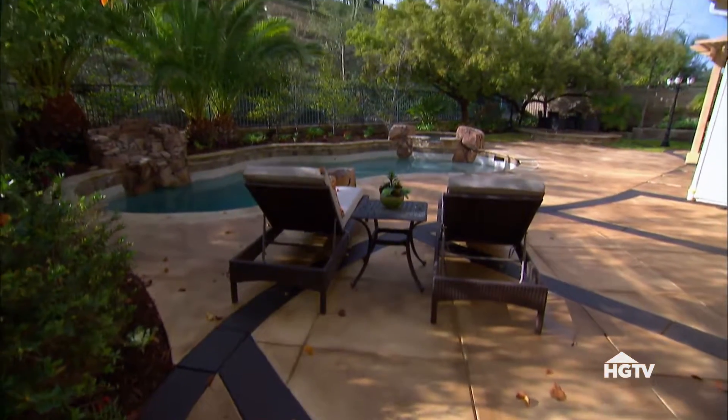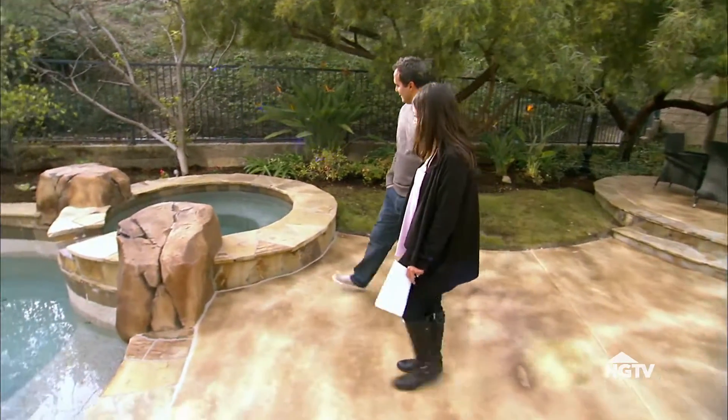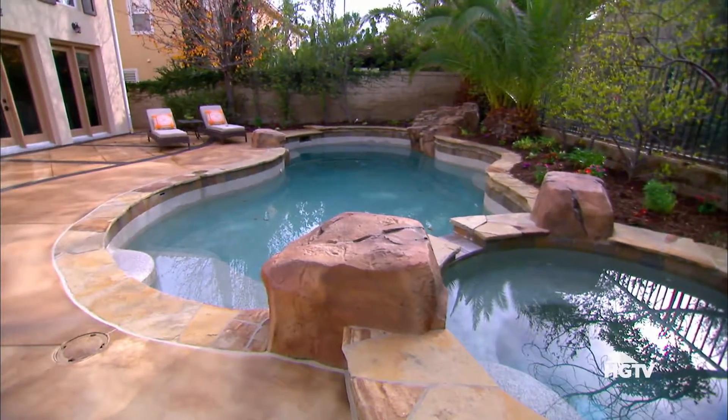This is absolutely gorgeous. It's a paradise back here. Very nice. And the jacuzzi — looks like it's all brand new. This is really nice.